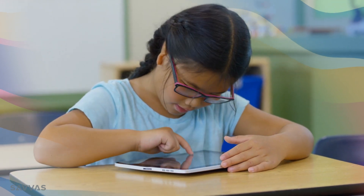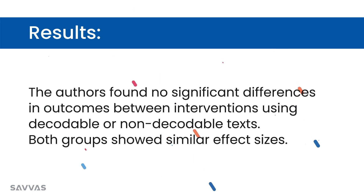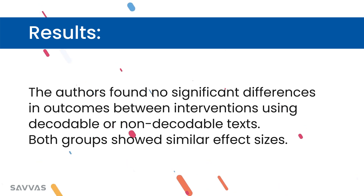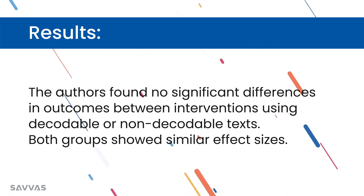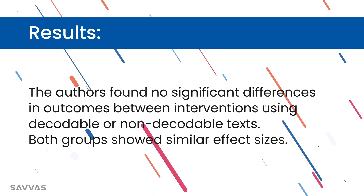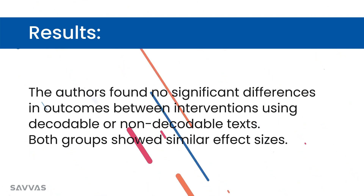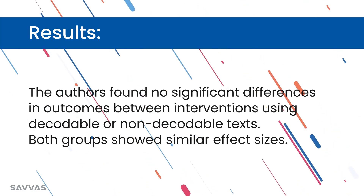Here's what they found. The authors found no significant differences in outcomes between interventions using decodable and non-decodable text — both groups showed similar effect sizes. There are a couple of possible reasons for this. One is the simplicity of beginning texts: both early decodable readers and early non-controlled texts for students are fairly simple, which could explain the similar outcomes. Also, there is really a lot of variation in how decodability is defined, and the decodable readers in this study had all different levels of decodability.